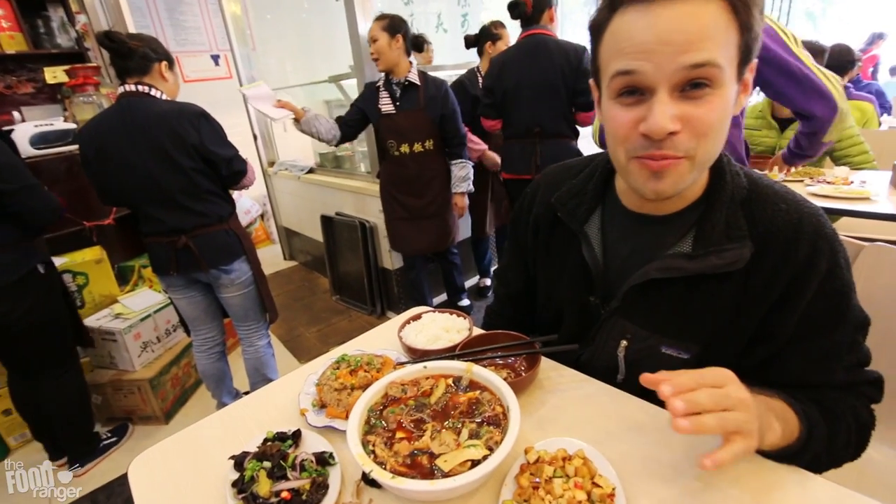You heard it right from the source. So these two dishes — the mushrooms and this — are the spiciest. Oh my God, it actually hurts. I feel like my tongue is in pain right now.